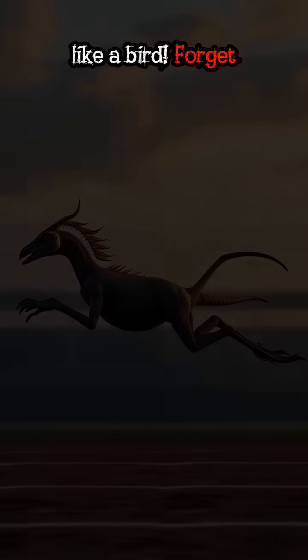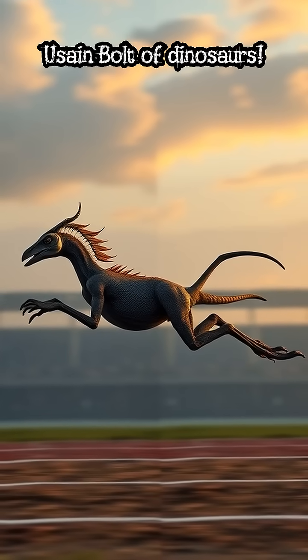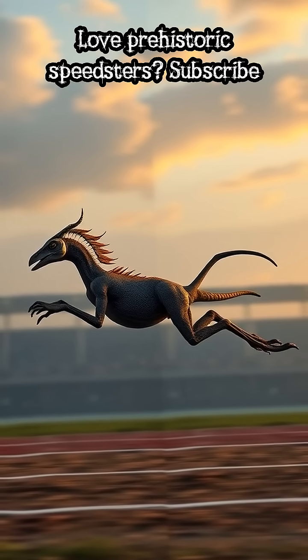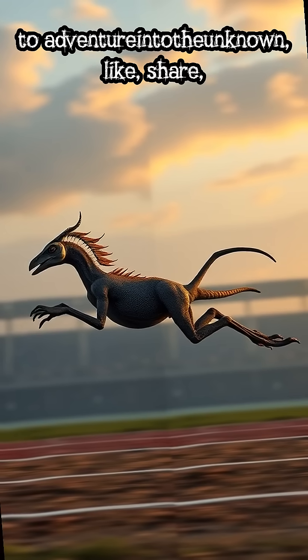Forget T-Rex — this was the Usain Bolt of dinosaurs. Would you race it? Love prehistoric speedsters? Subscribe to Adventure Rain for more. Like, share, and comment.